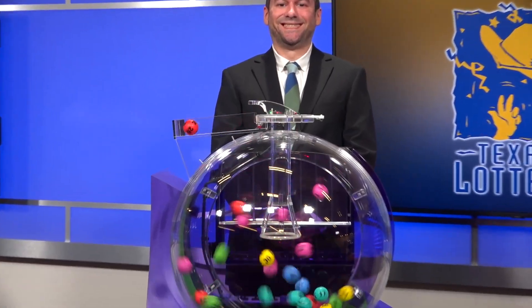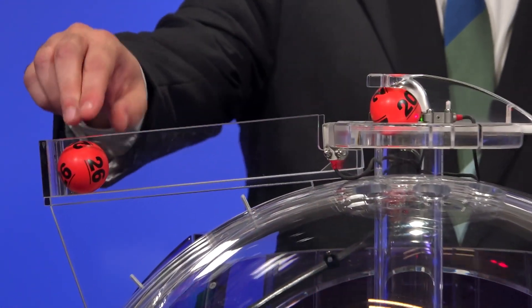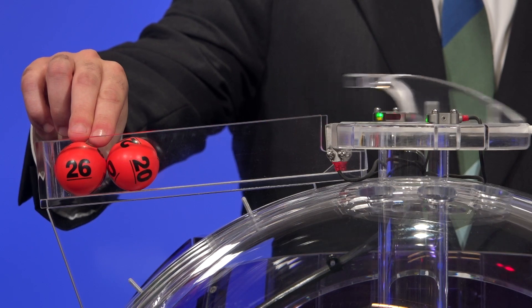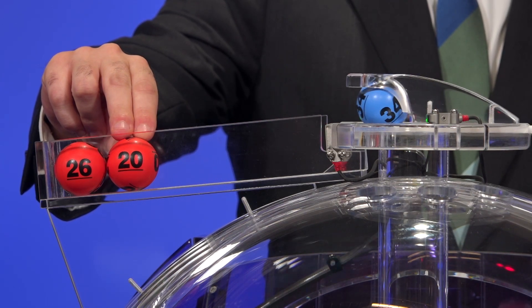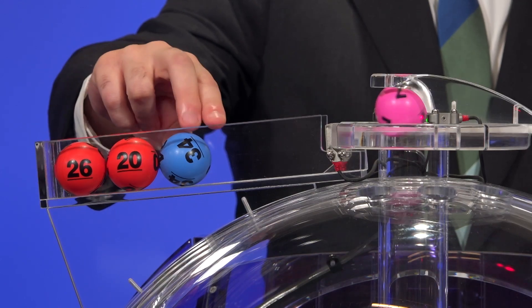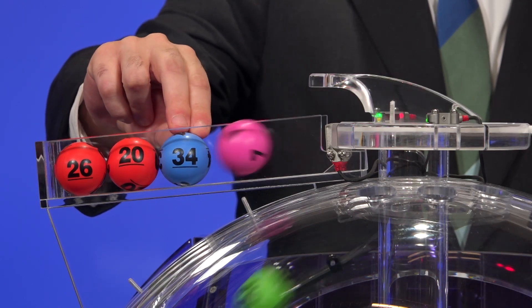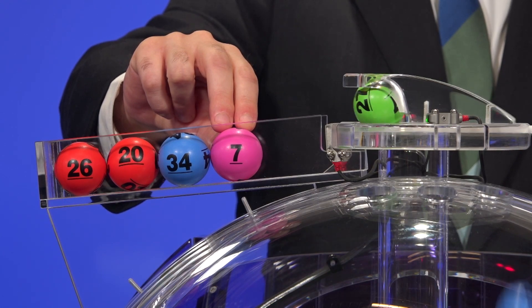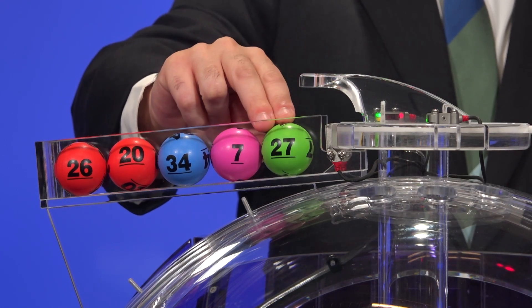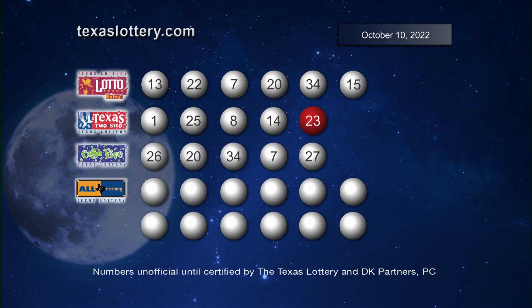Now let's play Cash 5. The winning numbers are 25, 26, 20, 34, 7, and 27. Here's another look at those winning Cash 5 numbers.